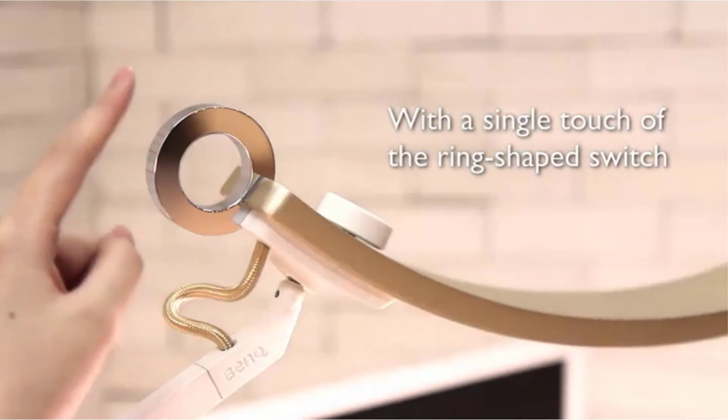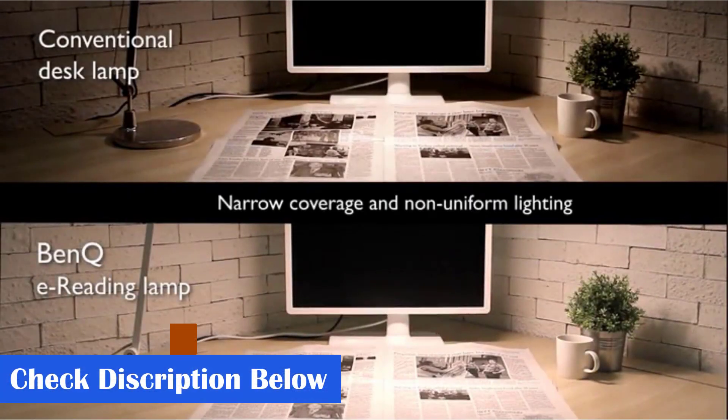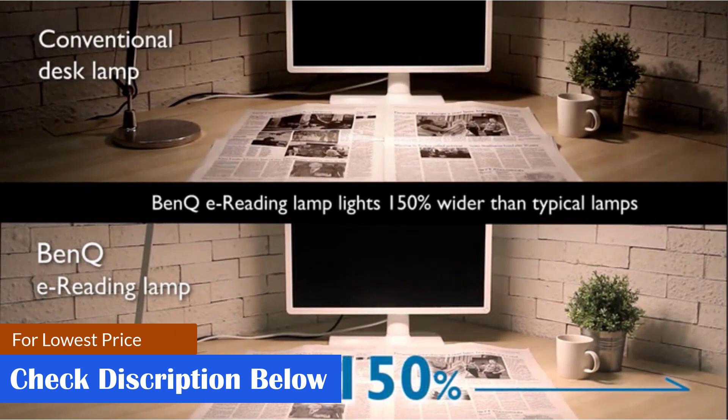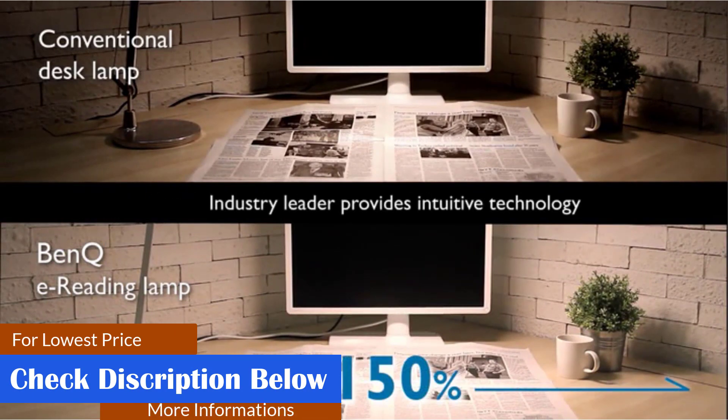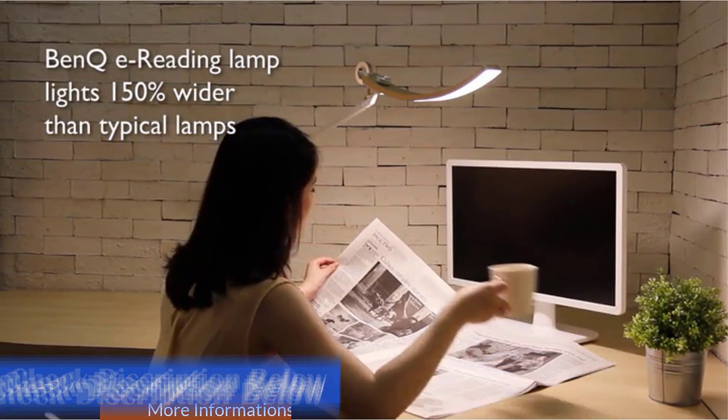Specifications: Size 23.2 x 8.7 x 24.6 inches, Weight 10.4 pounds, Wattage 18 watts. What we like: adjusts automatically to ambient light, the tone can be adjusted from warm to cool, and the lamp covers a wide area. What we don't like: the longer designed head could obstruct you.